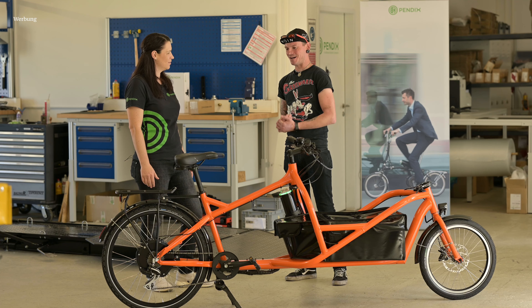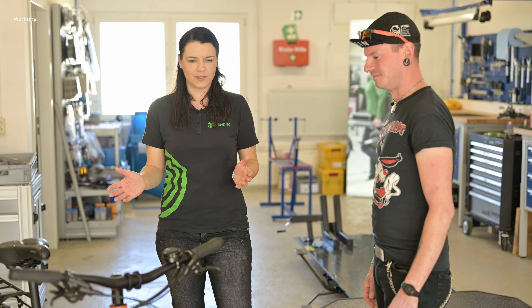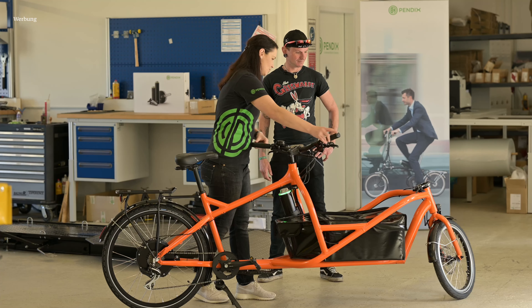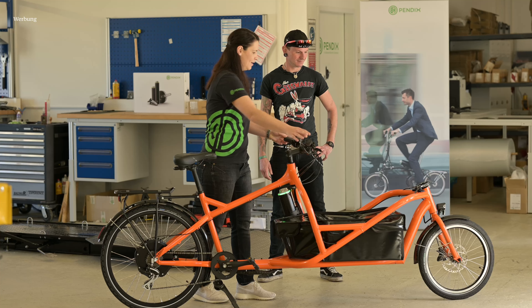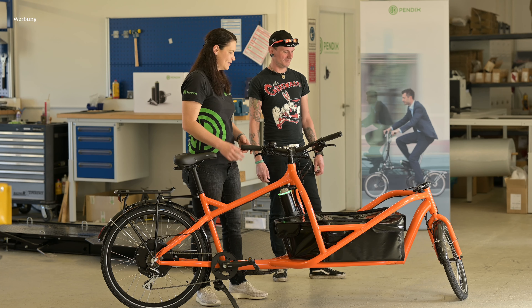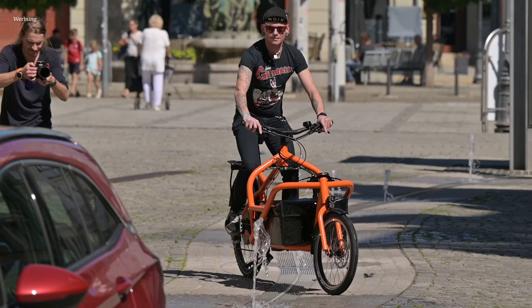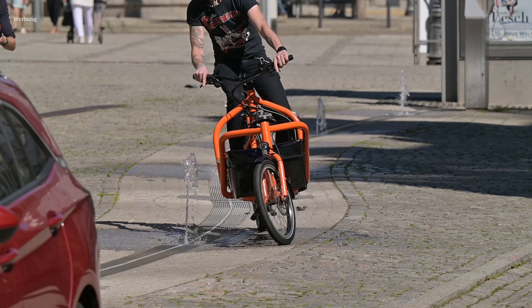Was macht euer Rad so besonders? Der Rahmen ist aus Aluminium und von der Konstruktion so, dass er wenig Streben benötigt und besonders leicht ist. Ohne Motor liegt das Gewicht bei 23 Kilo, mit Motor bei 30 Kilo — also wirklich ein leichtes Lastenrad. Ansonsten haben wir vorne eine Seilzuglenkung, die besonders leichtgängig ist und einen absolut genialen Lenkwinkel hat, so dass man auch in der Stadt gut unterwegs ist. Man kann es super einschlagen — es ist super wendig, besonders in engeren Bereichen.